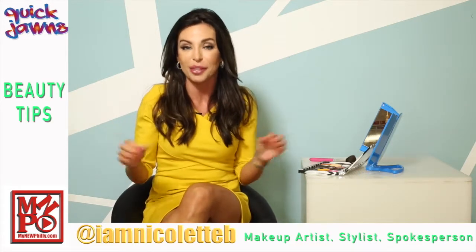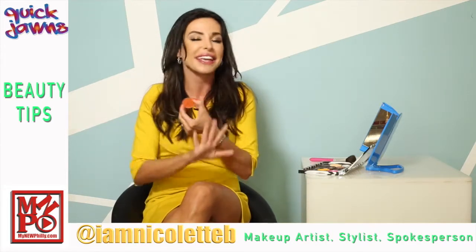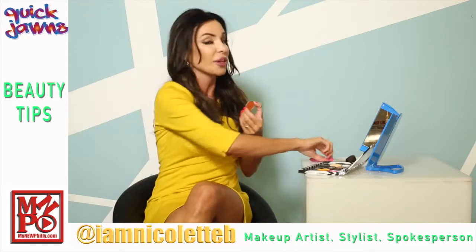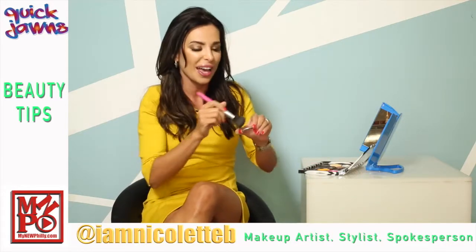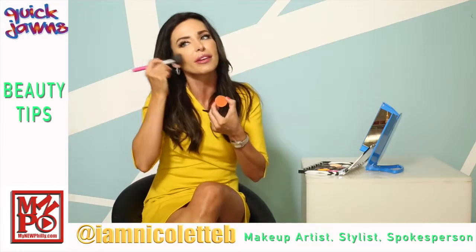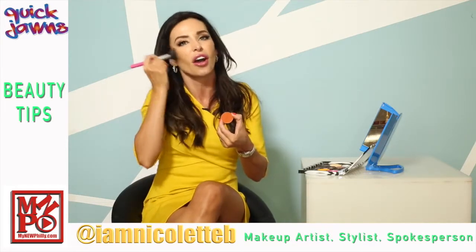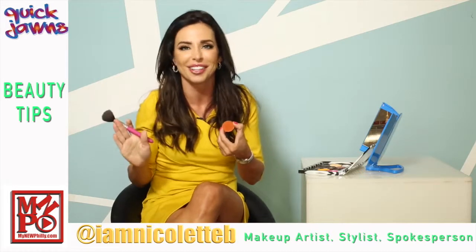A great way to do this is through your blush. I am loving pumpkin tones for fall and winter. They give any complexion and skin tone that beautiful warm glow, kind of looking sun-kissed. Just apply your blush — it may look a little bit intimidating because of the color, but trust me, once it's on, you're gonna love that sun-kissed look that you have.